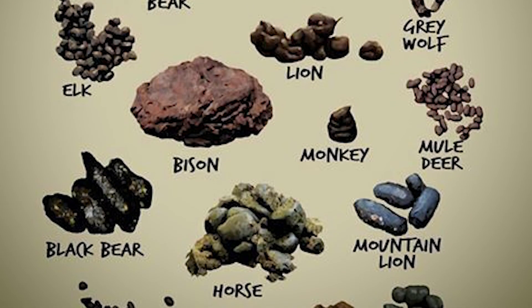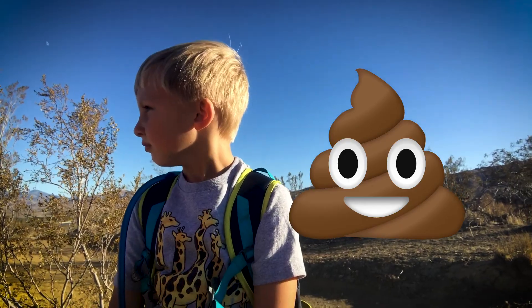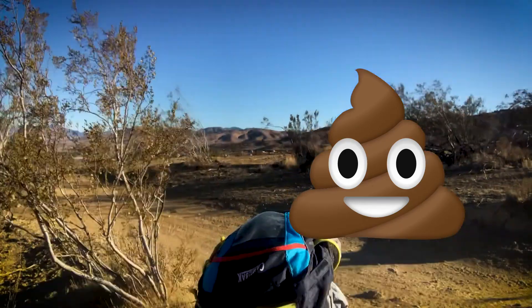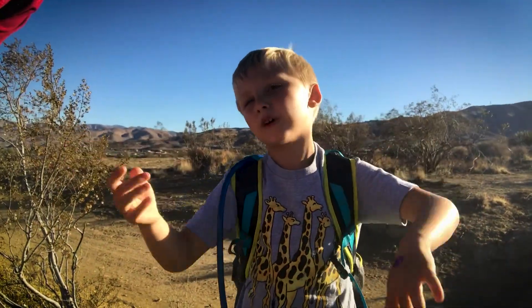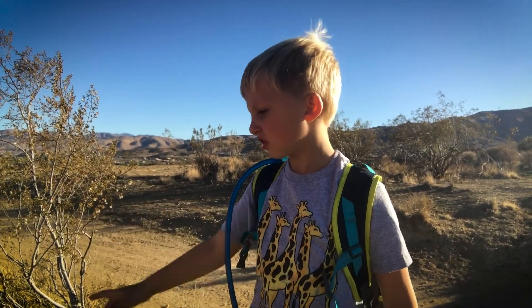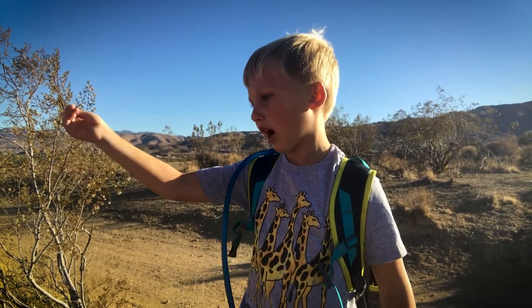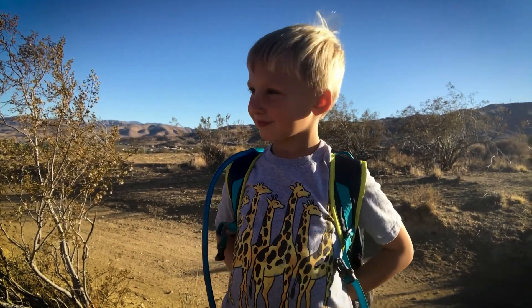Different animals have very different looking poop. Rabbit poop looks different from bear poop, which looks different from deer poop — and different from emoji poop! Our poop just curls in the toilet. Poop is brown, not covered in dirt.